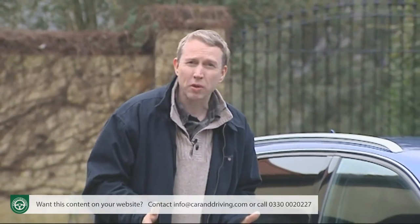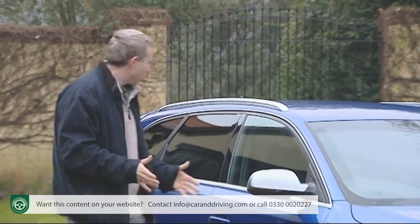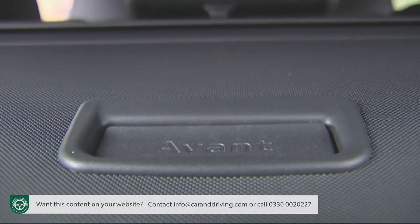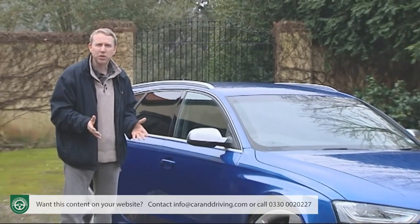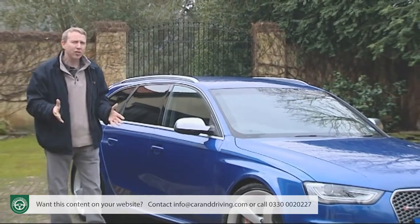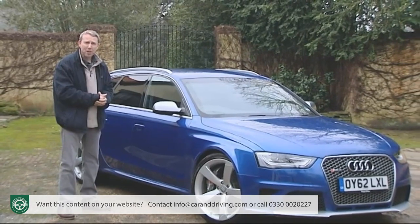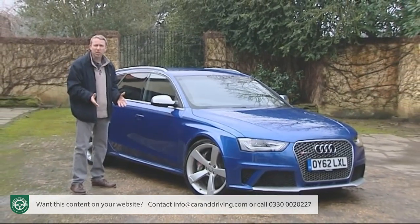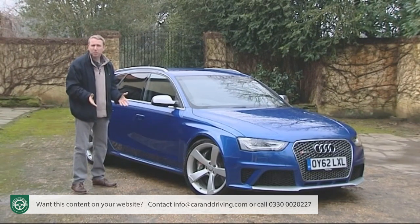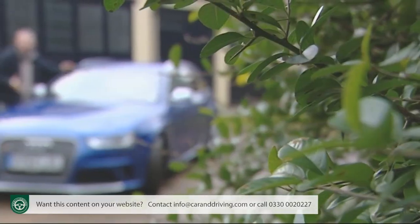Expect to pay from around £55,000 for your RS4 in standard trim, though few if any will leave the dealership that way. These days you only get the single Avant body style — no saloon or convertible options as in the previous generation — with Audi feeling that the RS5 coupe and convertible effectively cover off that requirement. As for rivals, there isn't really anything quite like this car on the market. The Mercedes C63 AMG estate probably gets closest, retailing for around £3,000 more but offering only two-wheel drive. The BMW M3 would be another obvious potential alternative if you don't absolutely need an estate.